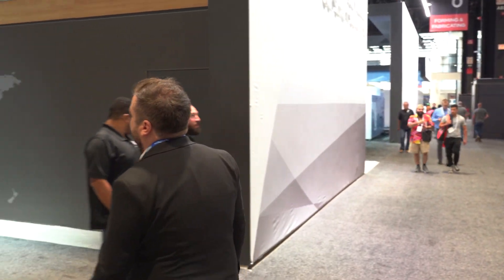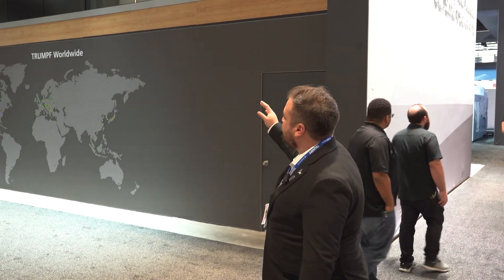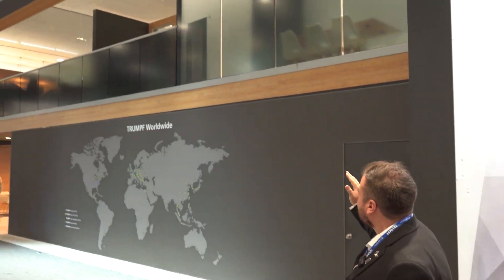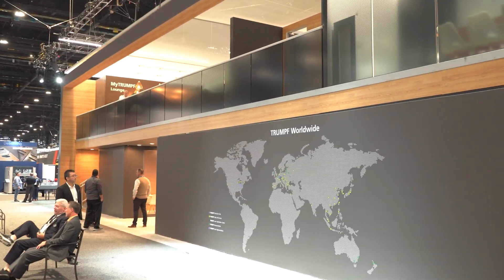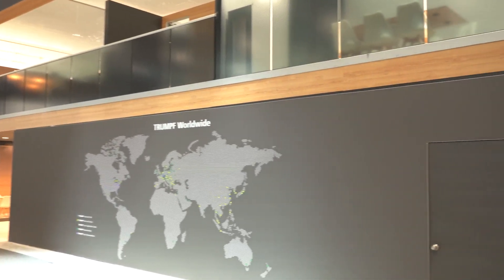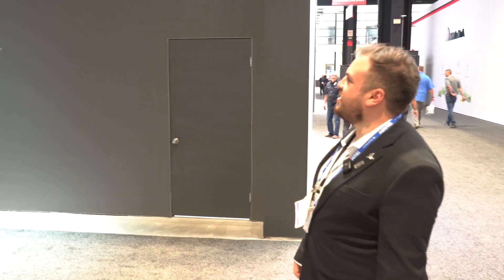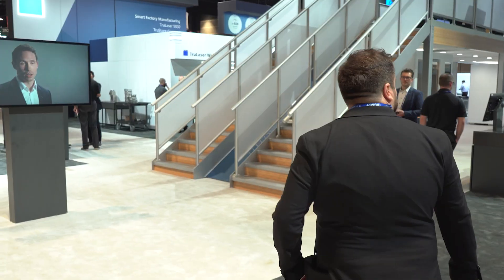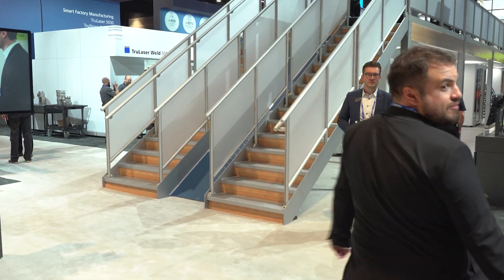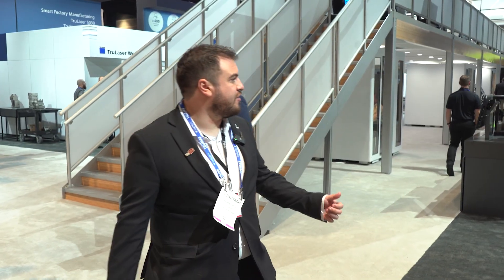You can see how Trumpf's stand really stands out from an elegant point of view. It looks like their actual office — it's really cool. Here they also have some of the other vendors of the TruBend Center where all the clients are meeting.